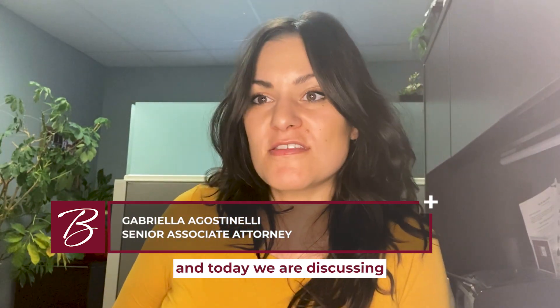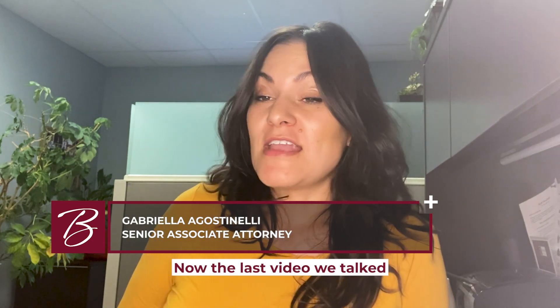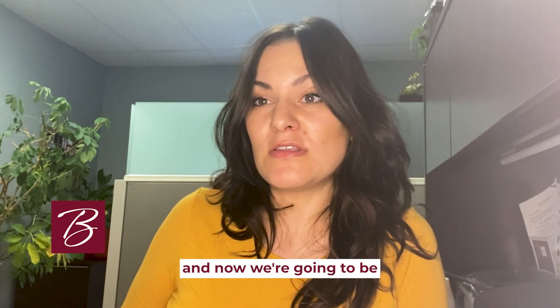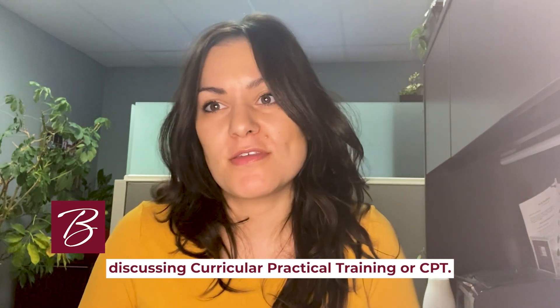Hi everyone, this is Gabriella Agostinelli and today we are discussing employment opportunities and work authorization for students in the United States. In the last video we talked about pre-completion optional practical training, and now we're going to be discussing curricular practical training, or CPT.